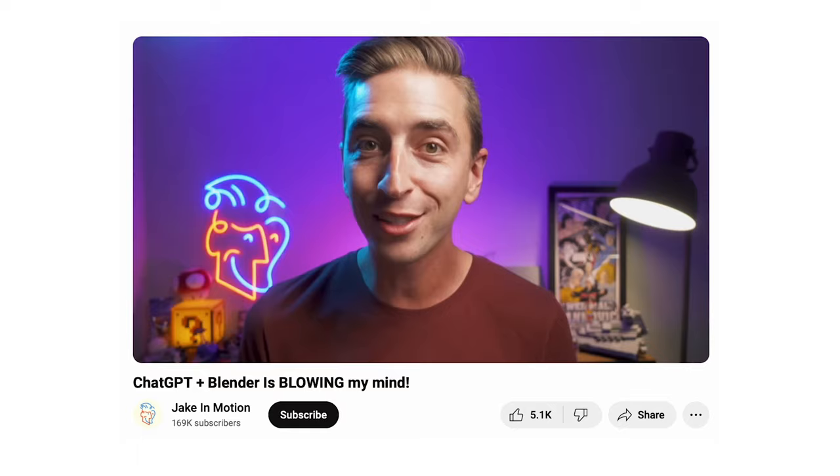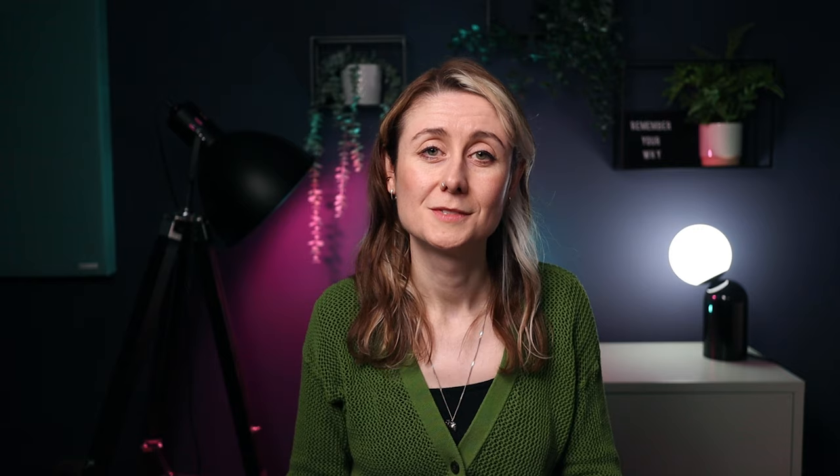The likes of Ben Marriott, Audrey Stemmon, Dope Motions, Jake Bartlett, Manuel Does Motion, and of course School of Motion are doing it well. Search volume on YouTube for After Effects is massive. So do I think it's a good business opportunity to become a content creator in motion design?